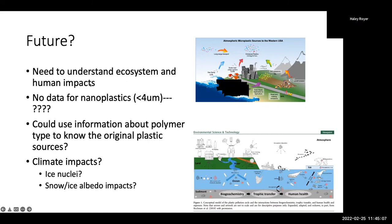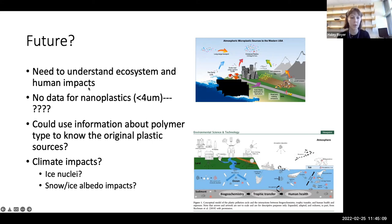Thanks, Dr. Mahowald. I'm surprised there hasn't really been a lot of work done on atmospheric microplastics, considering how prevalent we know they are in the oceans. Definitely super interesting and super important work. Thank you so much for coming to speak about it. If anybody has any questions for Dr. Mahowald, you can either unmute yourself or type it into the chat.